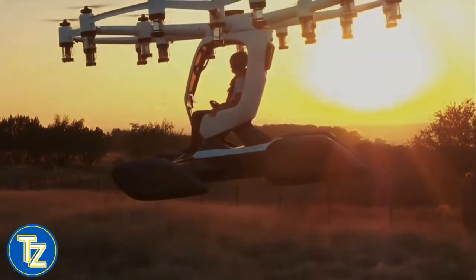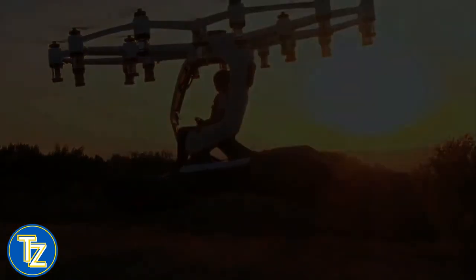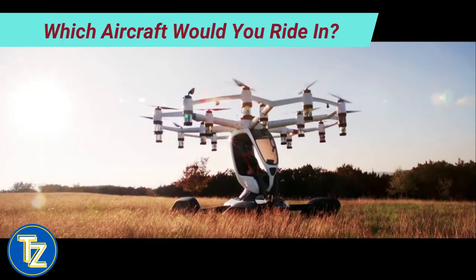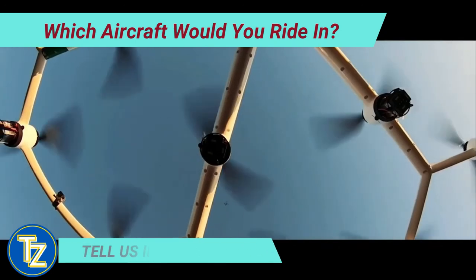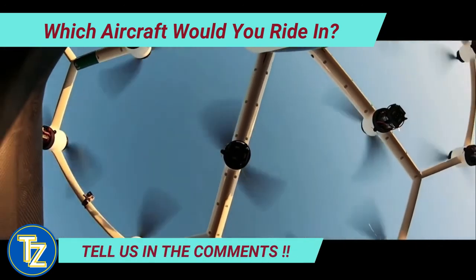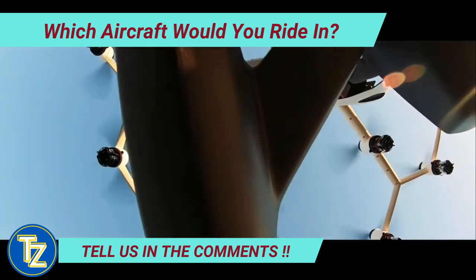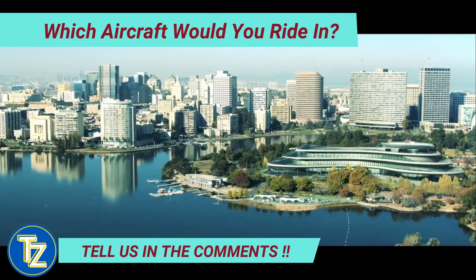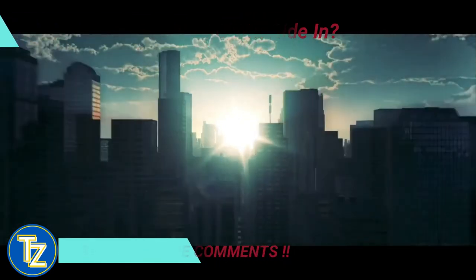Lift has signed a letter of intent with Charm Aviation, one of the major helicopter tour operators on the east coast, to establish a new joint venture including the rental of 100 HEXA aircraft for personal pleasure flights. Multiple vertiports will be built in and around the greater New York City region.